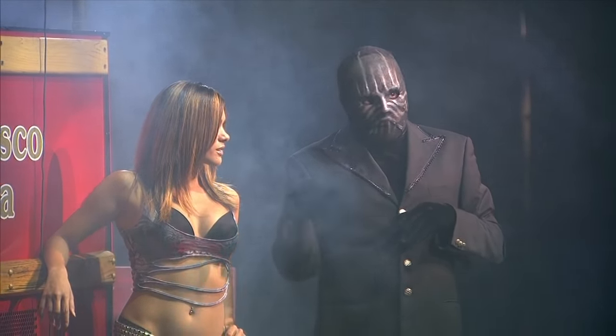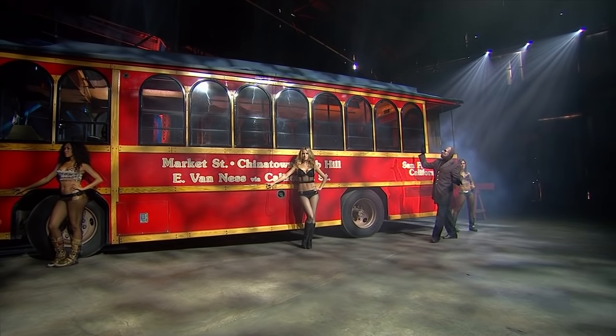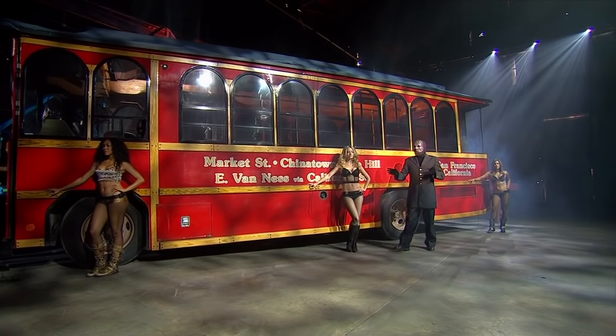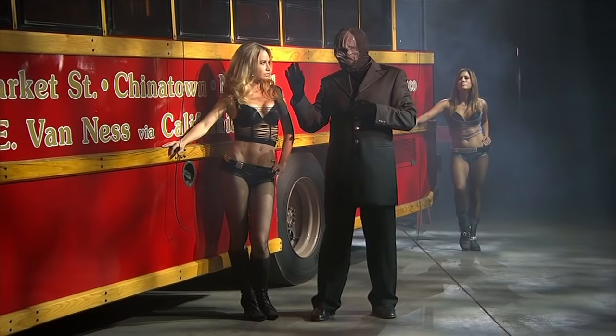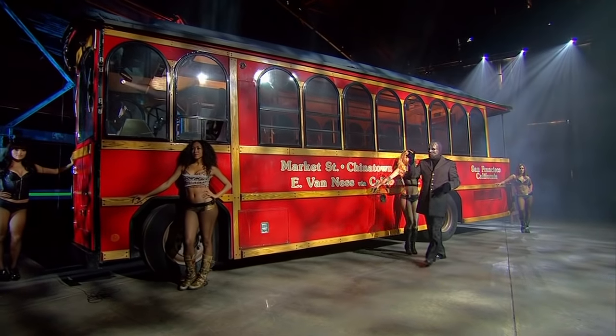And on this side are the beautiful girls. I was wondering when they'd make their appearance. Pretty maids all in a row.